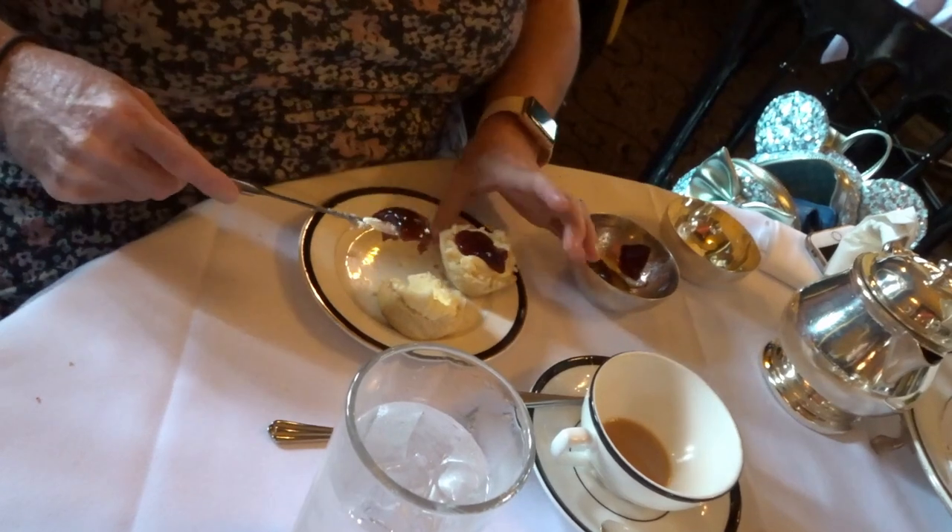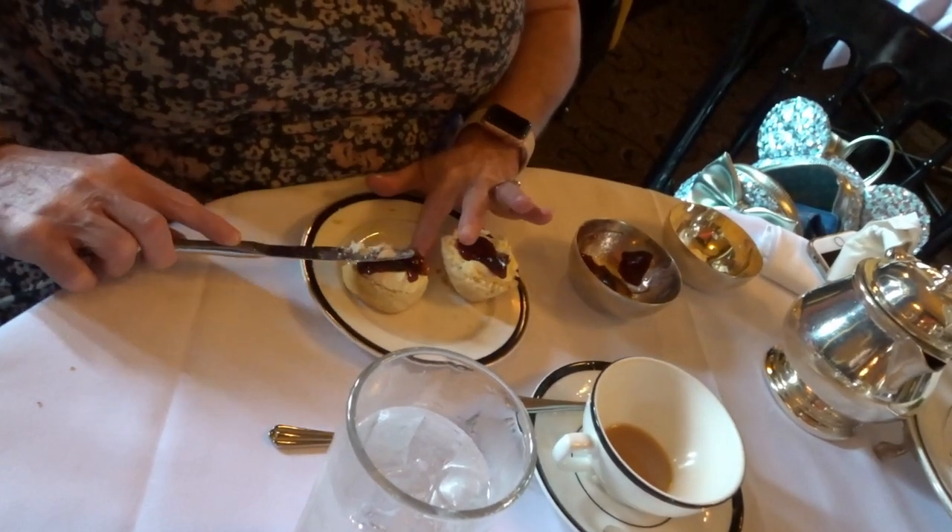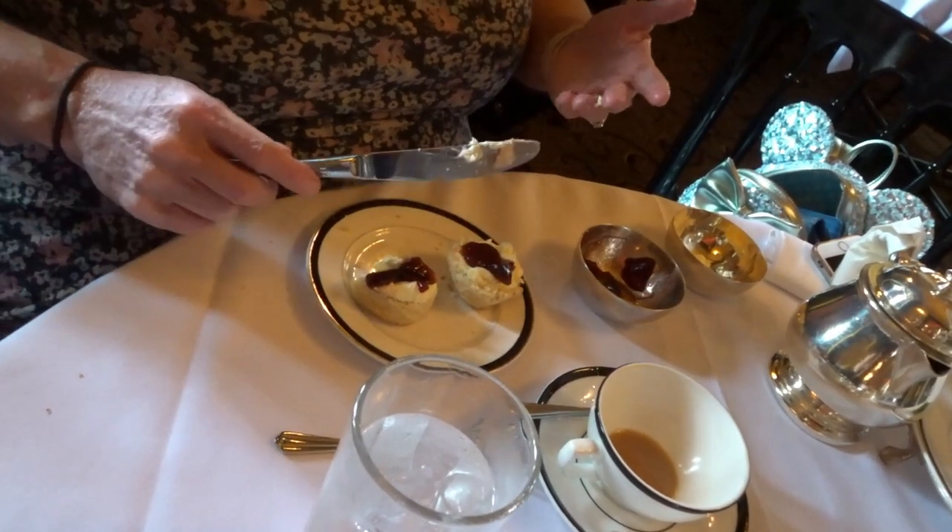It'll taste the same no matter which way you do it. Here's mine with cream first and jam on top - look how beautiful they look! The other way looks a bit of a state. Let us know in the comments what you guys think is correct! The jam's got more colour to it so it does look nicer on top of the cream.